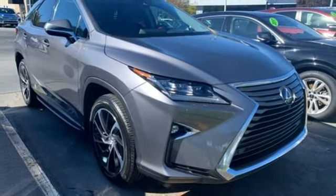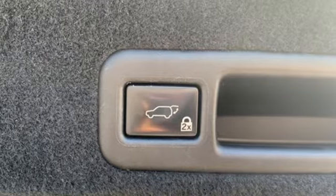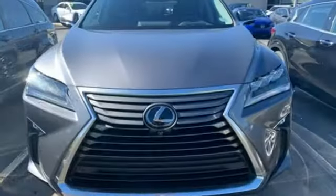Auto dimming rear view mirror, smart device navigation, wireless phone connectivity, leather steering wheel, and automatic transmission.